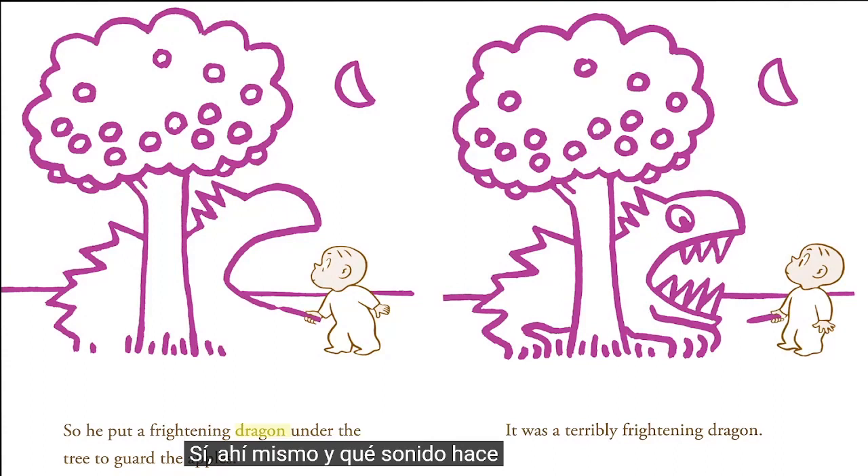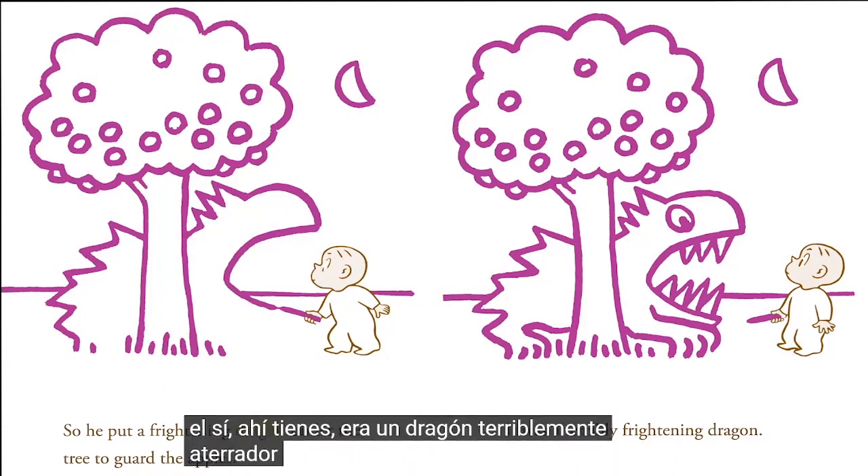Can you find the letter D on these pages? Yeah, right there! And what sound does D make? Yeah, yeah, there you go. It was a terribly frightening dragon — it even frightened Harold. He backed away.